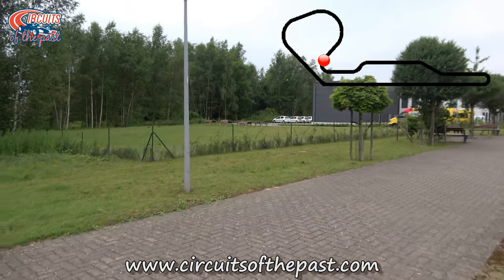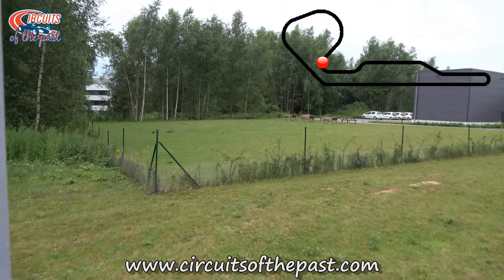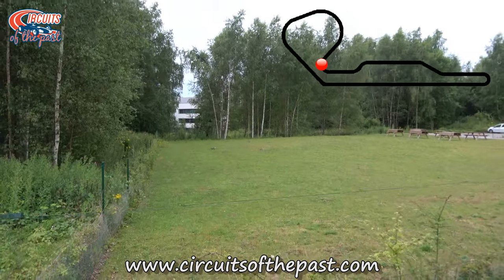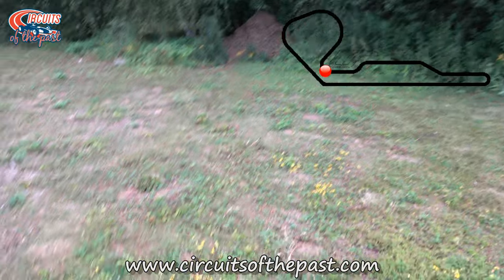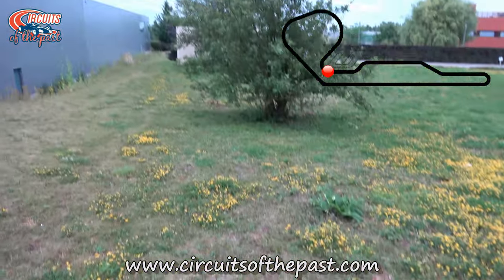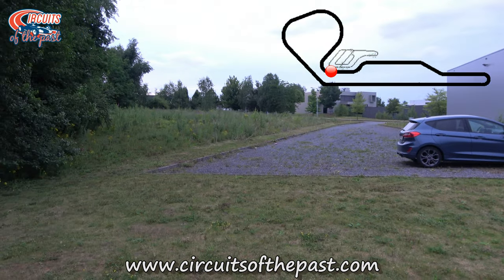So here we are on the site where Turn 4 used to be. You can still see an open space between the trees, and that's exactly where the track would be. We're now on the other side of the trees. This is also where the Formula One track passed into the go-kart track. More about the kart track later.